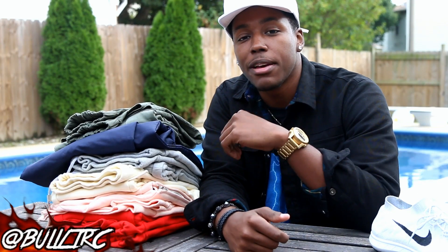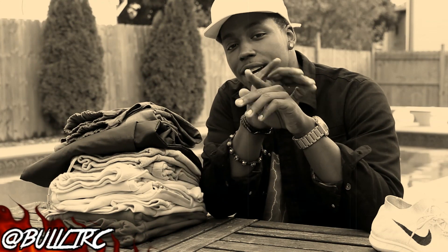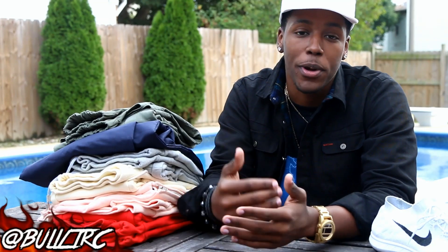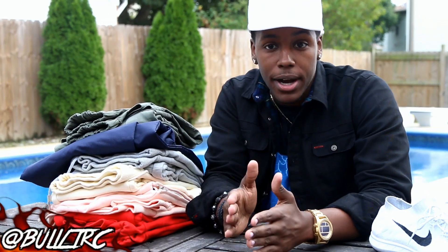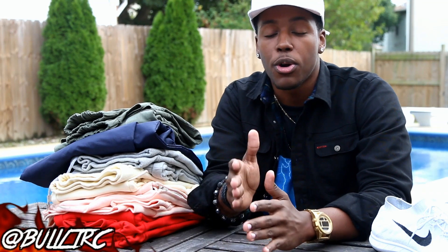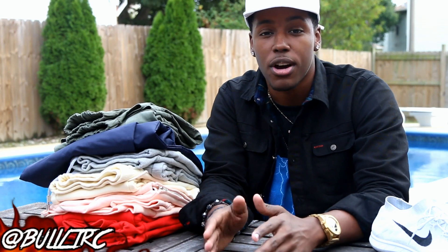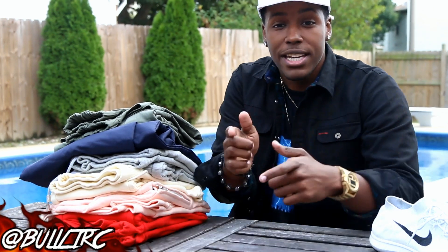What is up everybody on YouTube? This is Bullet RC coming to you guys again with yet another video, and this time it's going to be our weekly sneaker rotation. But before we get into that, I just want to throw a few quick updates, so if you would listen to me talk for about hopefully only a minute, let's go ahead and get into it.